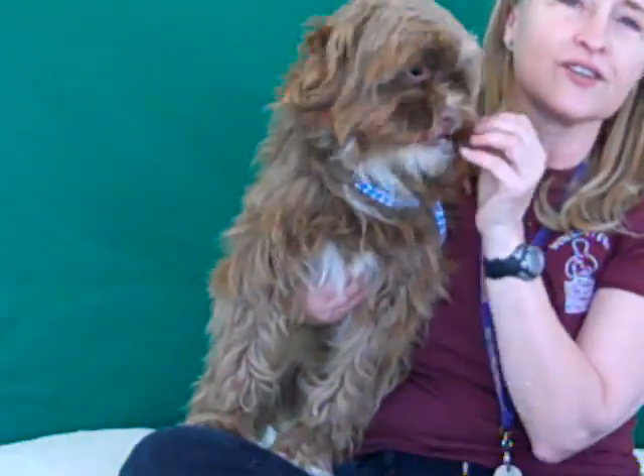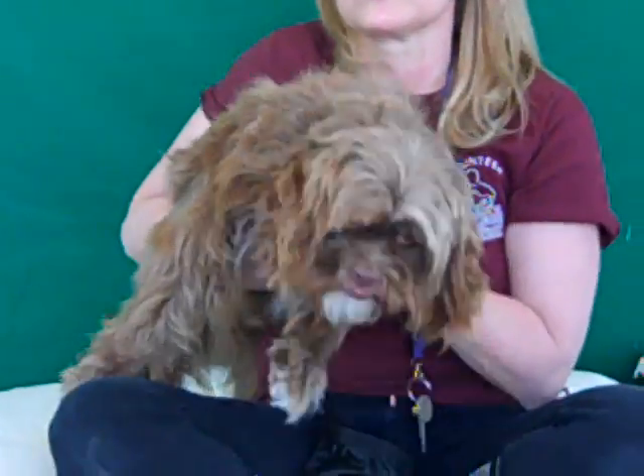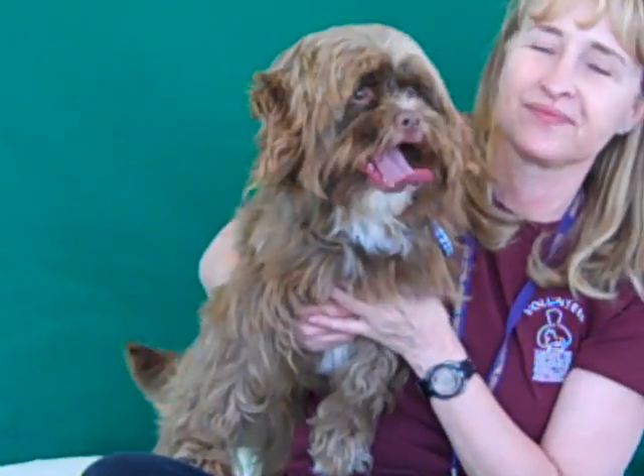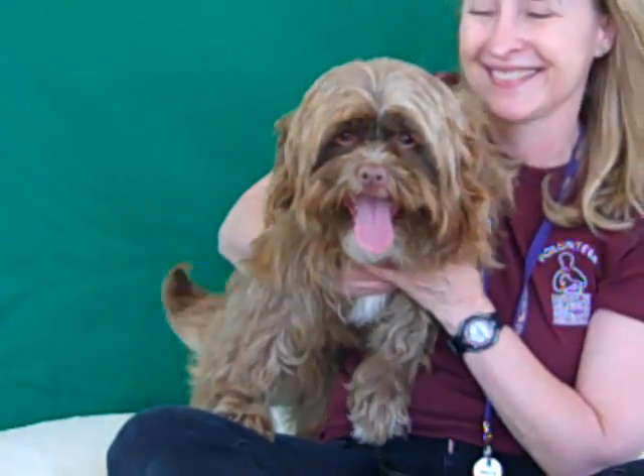He's got this cute little tooth that sticks straight out — it's adorable. He is really cute. Gizmo is 16 and a half pounds, just a stunning, beautiful dog.